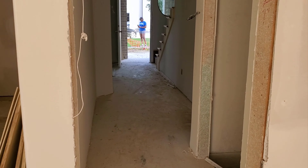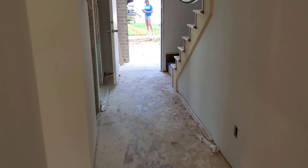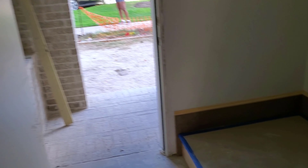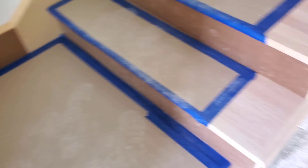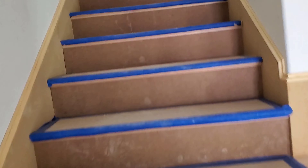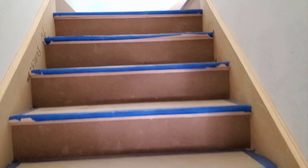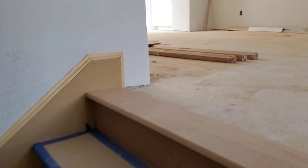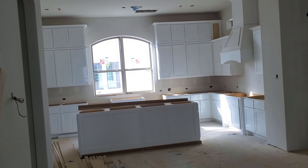So, back to the stairs. Nothing else has really been done. Walls are textured. This is the floor — they've got it covered up so you can walk on it, and they'll be stained. This is the first floor coming up to the second floor, and of course, second floor.